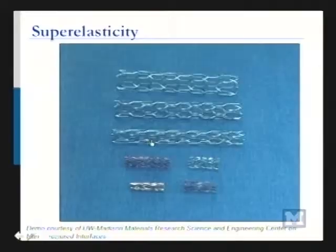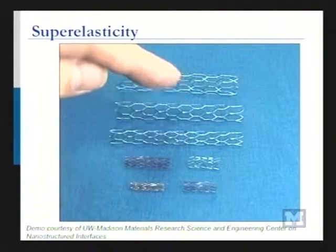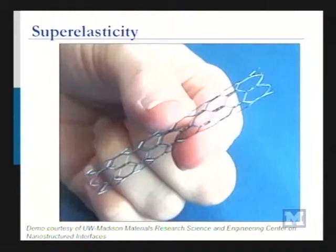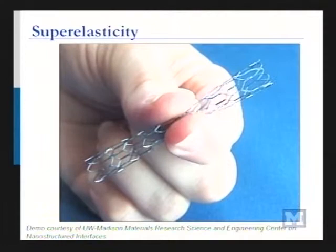So these stents — you're pushing them, they're coming back up. That's a lot of deformation and it's just springing right back. This is a metal. Usually metals don't do this. You could twist this stent and it pops back. This is incredibly useful when you want to get big things like stents into small spaces like veins.